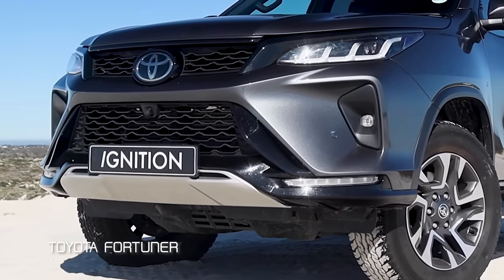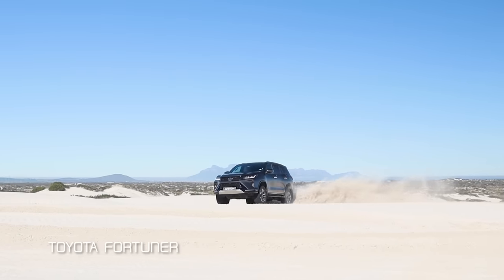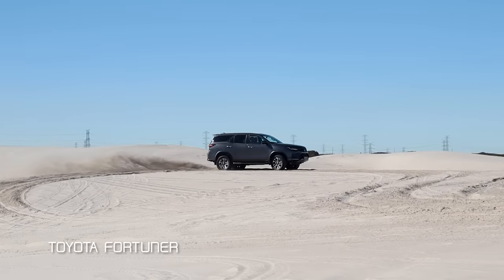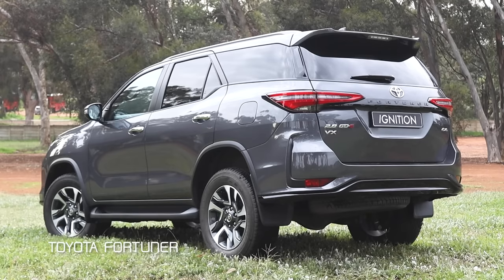They've had to find a way to stand out on the road and be as aggressive as the Everest is looking at the moment, and I think they've done a really good job. It's like this formidable stormtrooper coming towards you, just with the way it looks. Those daytime running lights have done a really good thing for the Fortuner. The back is still quite similar, but they've been able to give it a bit of detail on the side, making it look a little bit wider than before — a bit of a trick on the eyes, but it looks really good.